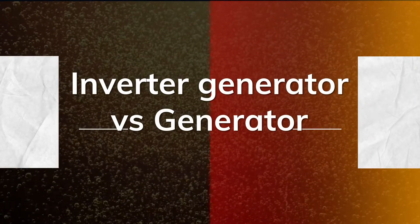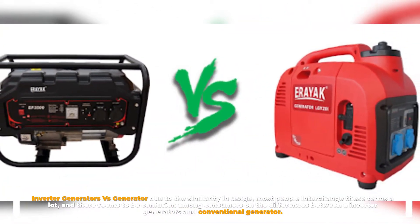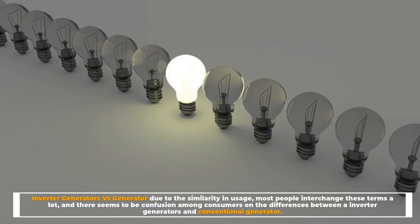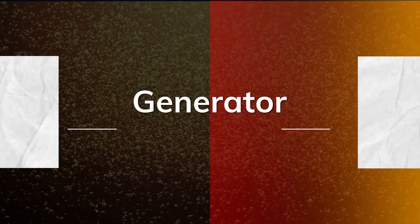Inverter generators versus conventional generators: due to the similarity in usage, most people interchange these terms a lot, and there seems to be confusion among consumers on the differences between inverter generators and conventional generators.